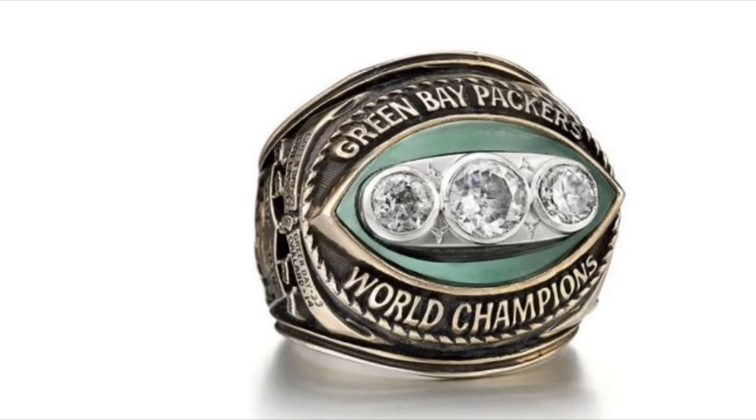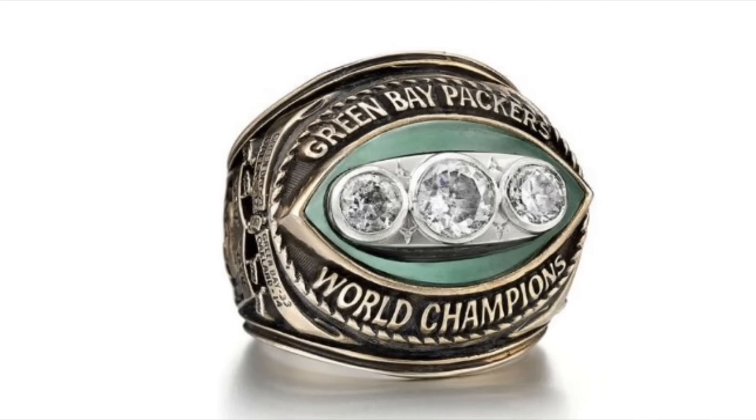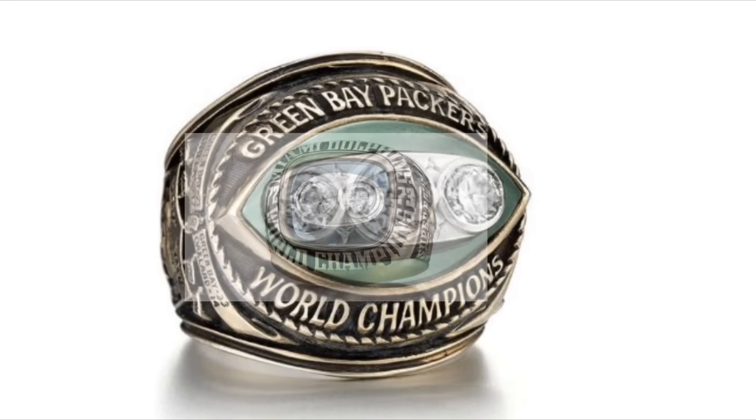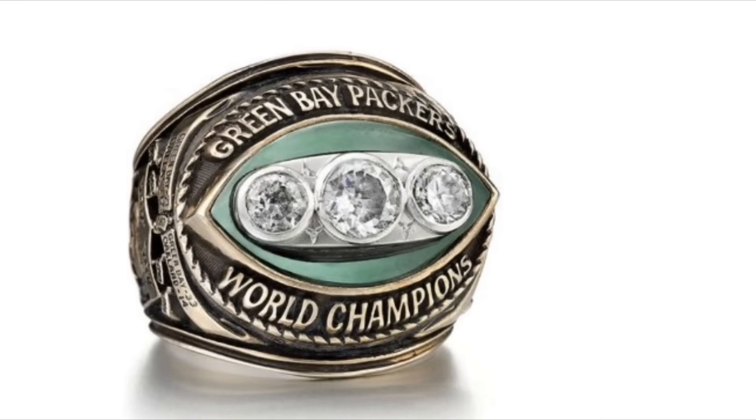For some reason, the Packers' second ring had three diamonds. To be fair, the practice of using diamonds to mark how many times your team had won wasn't started until Super Bowl VIII by the Dolphins, but still, it doesn't make a lot of sense.